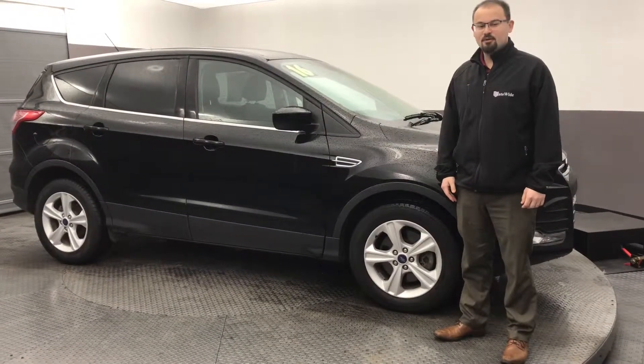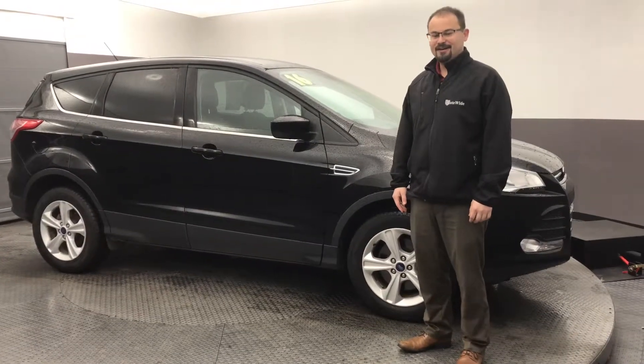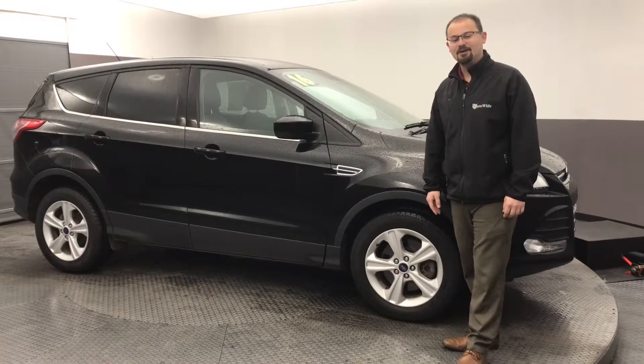Good morning, Julie. My name is Logan Rupert. I'm your product specialist here at Statewide Ford in Van Wert, Ohio. And Julie, I'm standing in front of this 2016 Ford Escape SE model.